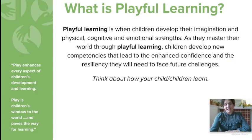What is playful learning? Playful learning is when children develop their imagination and physical, cognitive, and emotional strengths. As they master their world through playful learning, children develop new competencies that lead to the enhanced confidence and the resiliency they need to face future challenges.